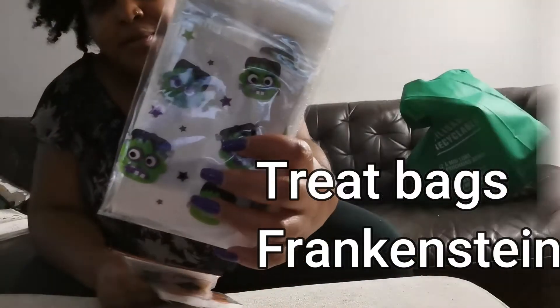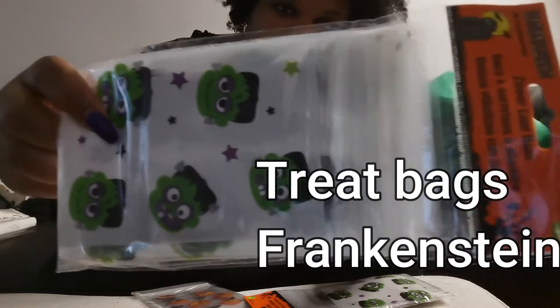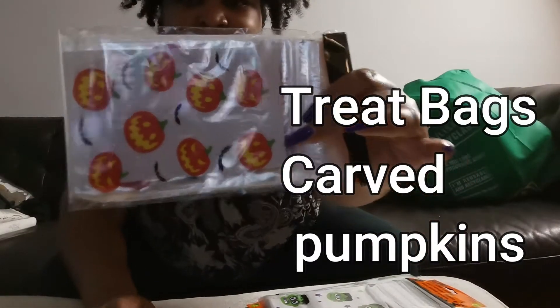Let's get into the video. I will be using these Halloween bags from Dollarama - one is Frankenstein and the other one is just Halloween pumpkin faces.